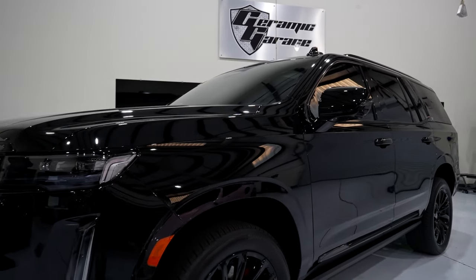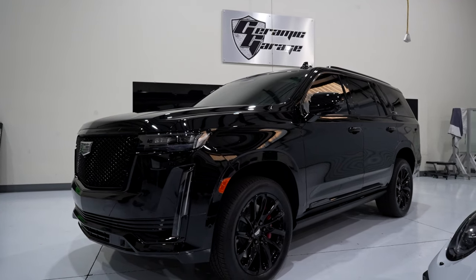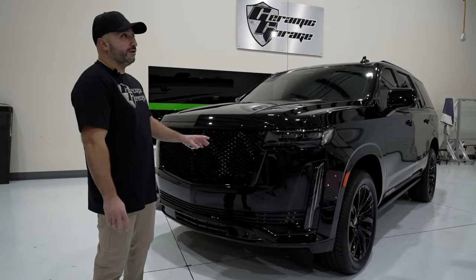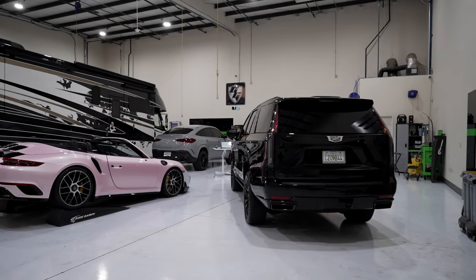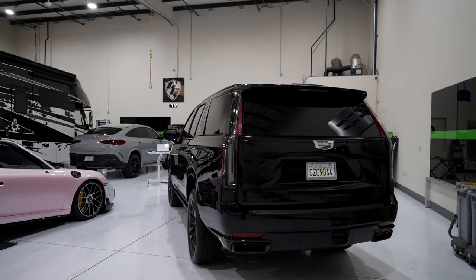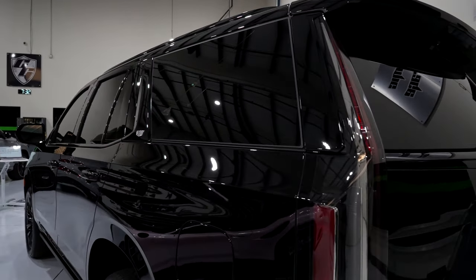This SUV has a monstrous 6.2 V8 with 420 horsepower, an abundance of tech — it's definitely a vehicle I'd recommend and emphasize protecting. Being brand new with a little bit under 500 miles, this SUV came in needing an intense paint correction as it already had paint imperfections, swirling, and minor rock chips on it.